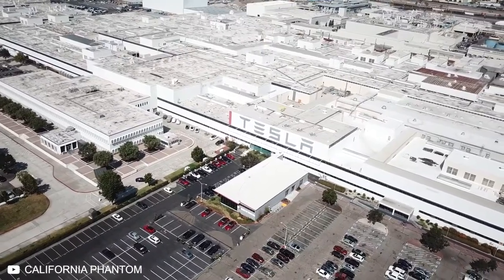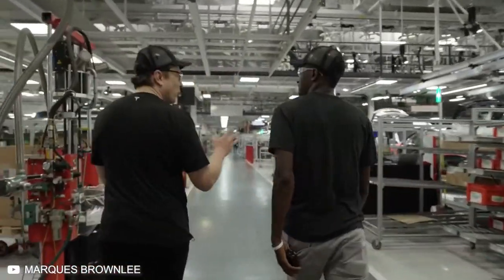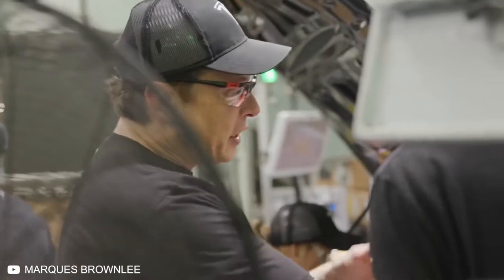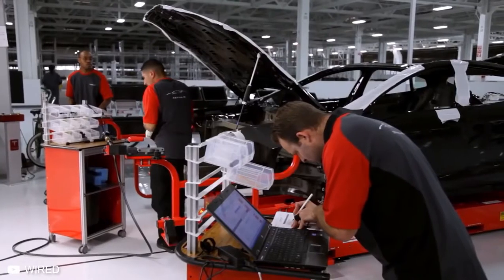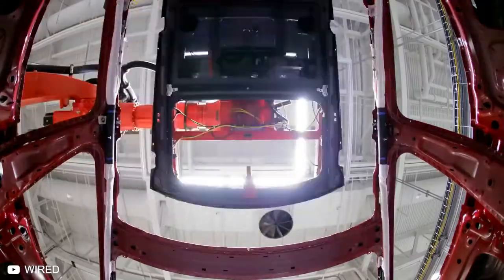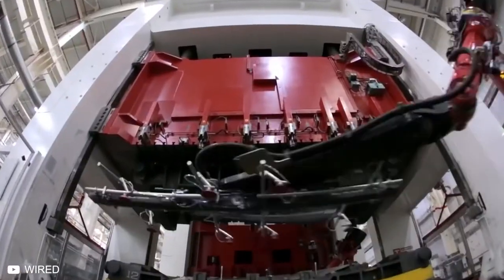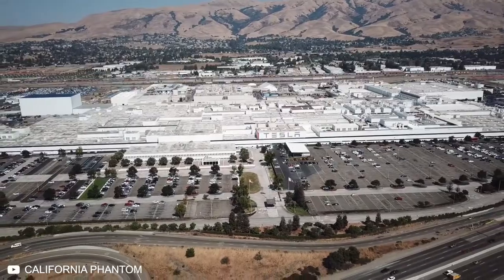While the Fremont factory is obviously impressive, something tells us Tesla hasn't even begun to explore its options in manufacturing systems yet. If there's one thing you can be sure of with Elon Musk, it's that he will find a way to upgrade everything he can get his hands on and make the process faster to meet the insanely high demands of the market. What do you think of the Fremont facility? Let us know in the comments below.